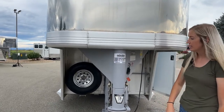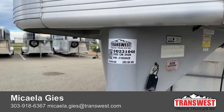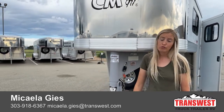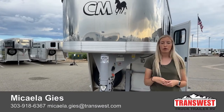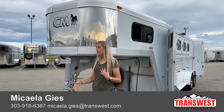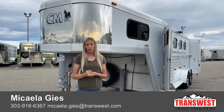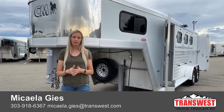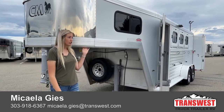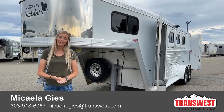Stock tag up here on this one — it is that 2002 CM 3-horse gooseneck. Our stock ID is 5U231048. It's got a QR code — if you're walking the lot and walk by this one, open up your camera, scan that code, and it'll take you to the webpage for that trailer. If you have any questions or want to put a hold on it until it's through our shop process, once it's done I can get you a list showing you exactly what service was performed. My name is Makayla Geis — my cell is 303-918-6367, call or text whatever works best. My email is Makayla.Geis@TransWest.com. Reference that stock ID or just tell me you're interested in that really cool used CM trailer and I'd be glad to help. Thanks for tuning in!